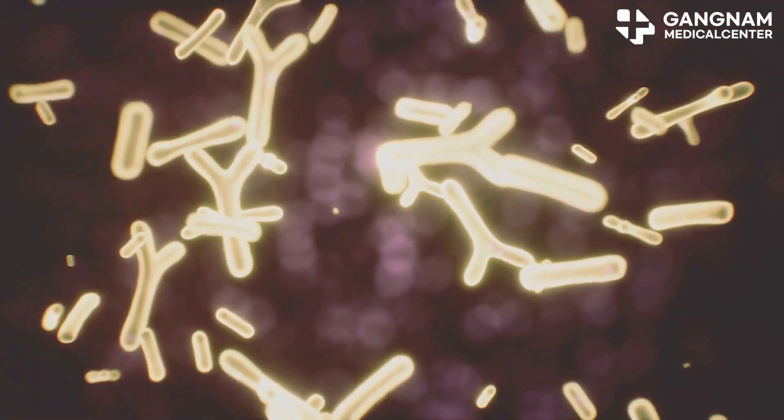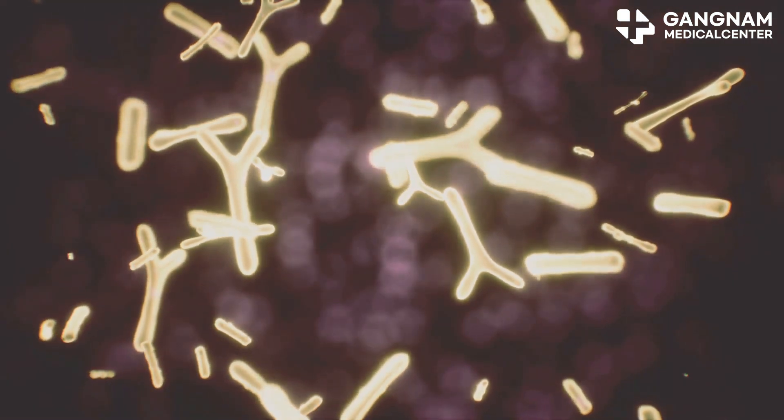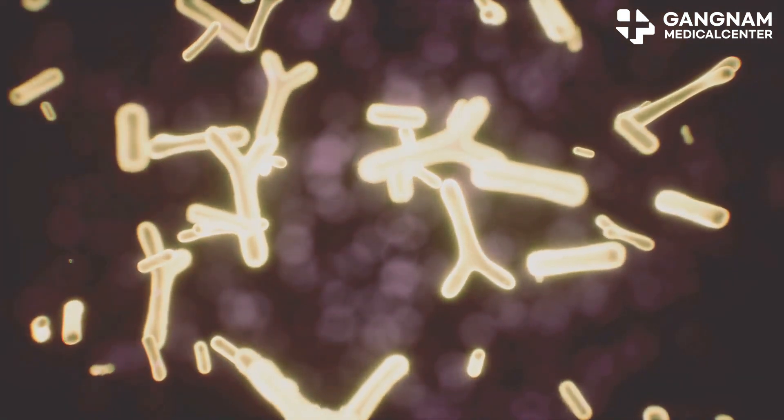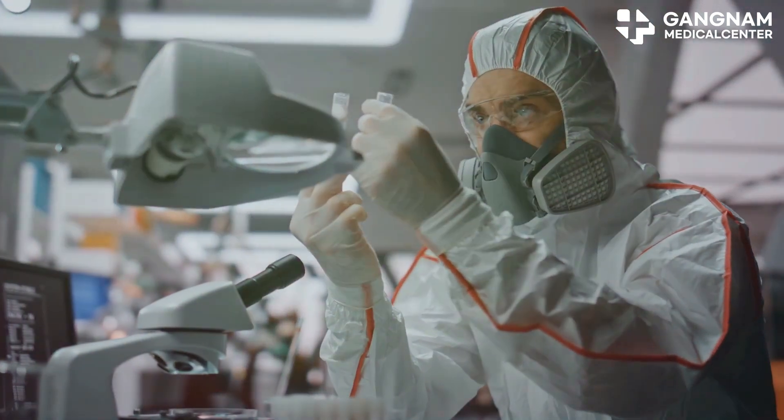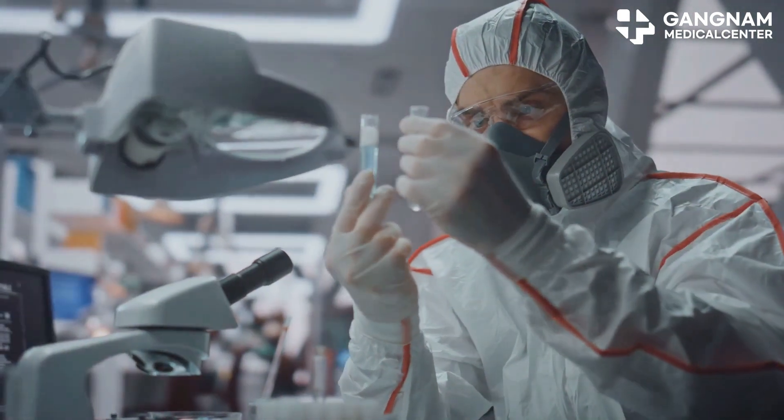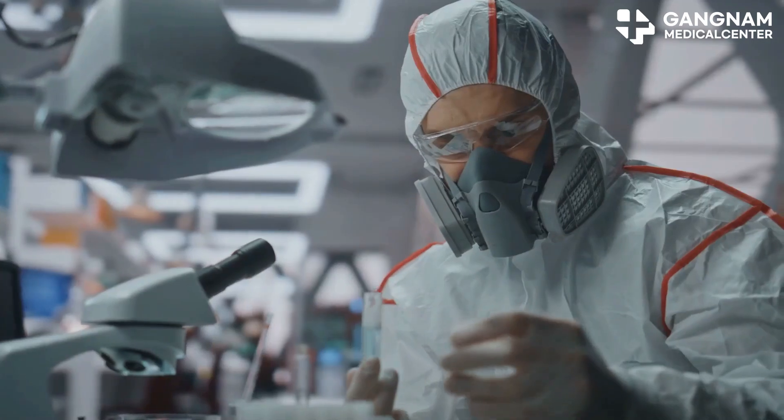First off, NK cells are warriors of our innate immune system, designed to sniff out and destroy cancer cells quickly. Activated NK cell therapy supercharges these natural killers, making your immune system stronger and more resilient against cancer.